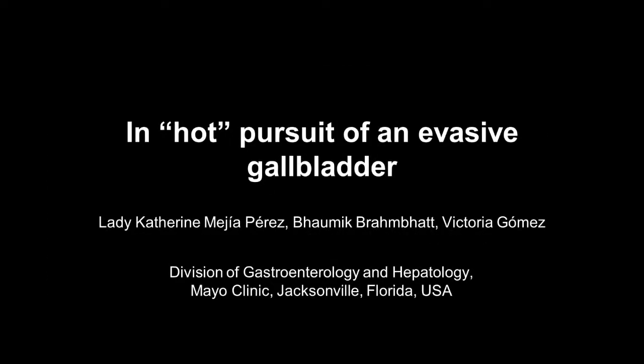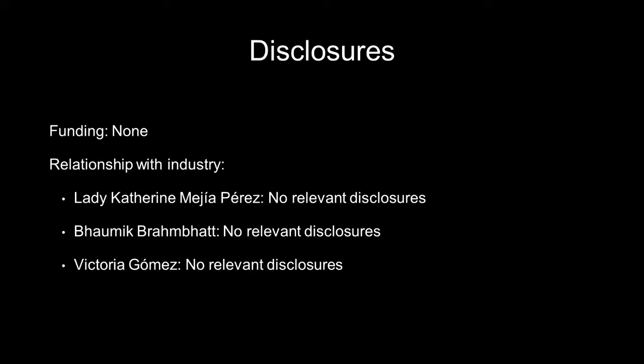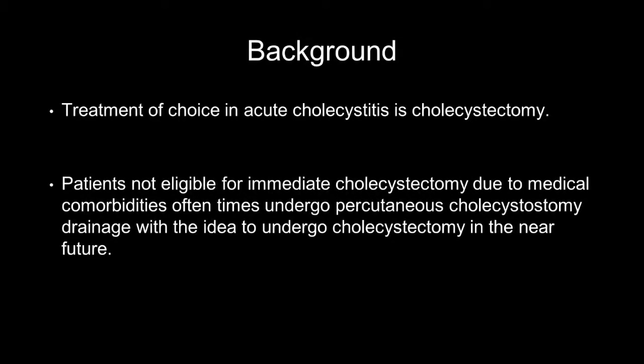In hard pursuit of an invasive gallbladder, laparoscopic cholecystectomy is the treatment of choice for patients with acute cholecystitis. Patients who are not eligible for immediate cholecystectomy due to medical comorbidities at the time of evaluation often undergo percutaneous cholecystostomy drainage, with the idea to then undergo cholecystectomy in the near future.